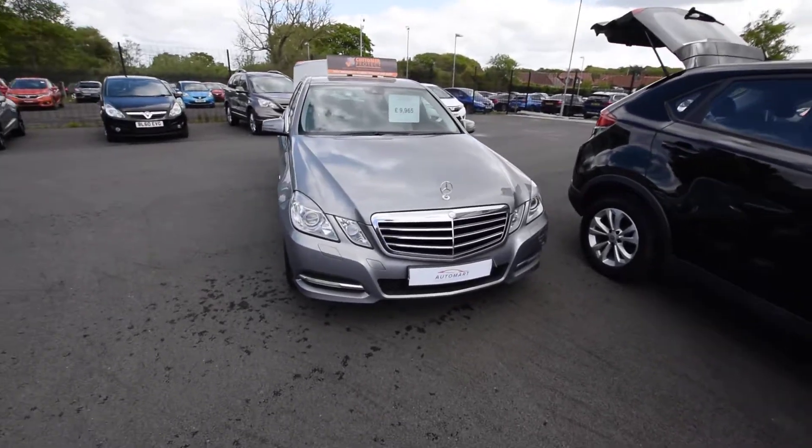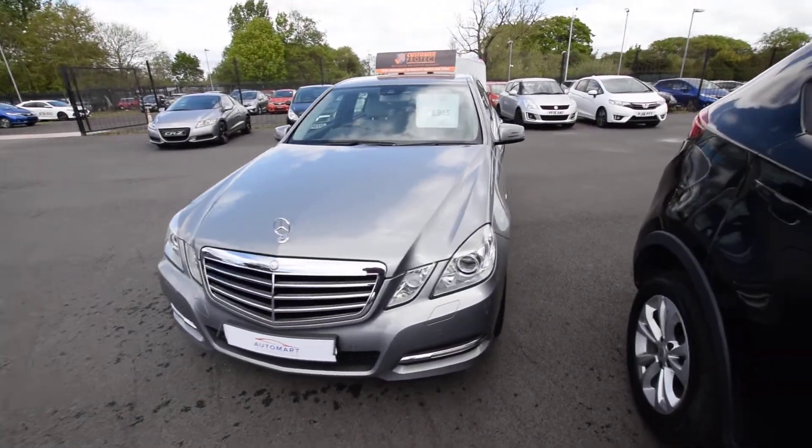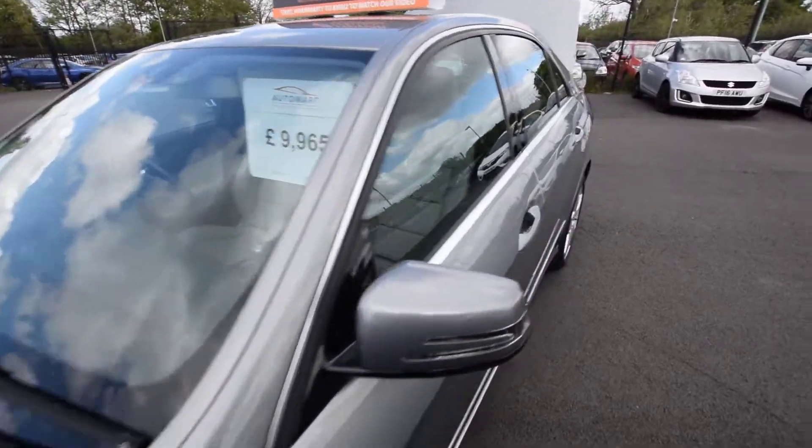The fuel economy for a car this size is astonishing at 48.7 miles to the gallon. 8.6 seconds to 60, 141 miles an hour, with 175 horsepower diesel in this one. So effortless and smooth.